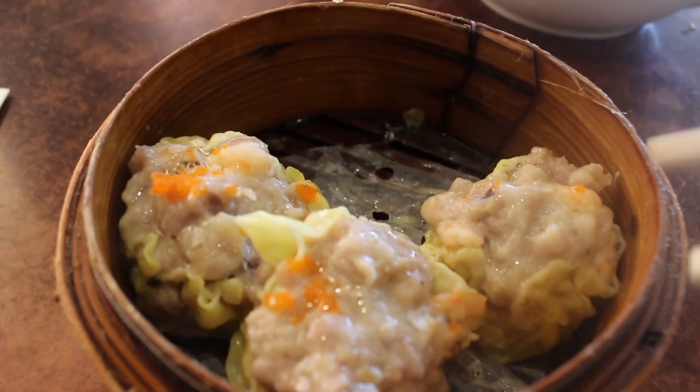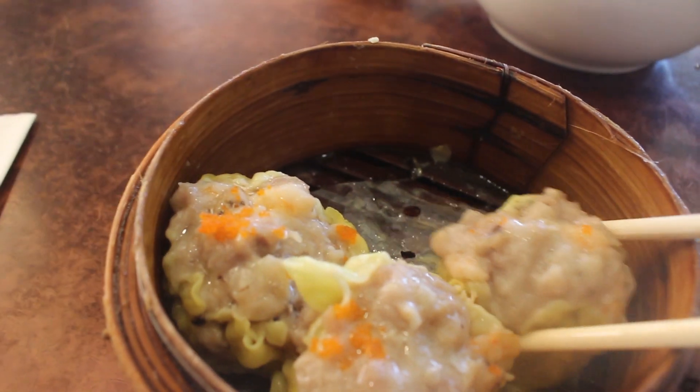My favorite item was the pork dumplings. They were perfectly sized, perfectly seasoned, and very tender. Amazing texture — they didn't need sauce, they were just absolutely perfect. So I definitely would go back. They have lunch specials, dim sum, and they also do dinner. I would go back for dinner, but more so for dim sum.